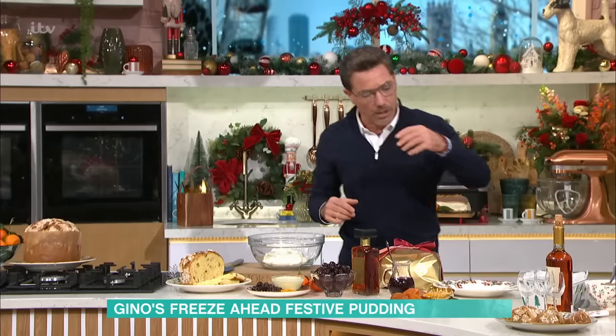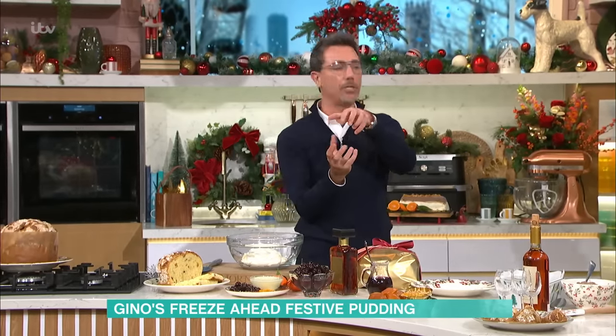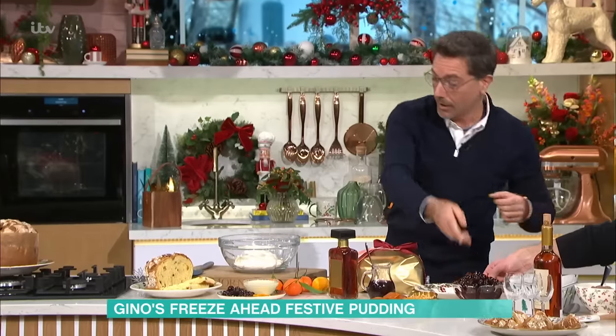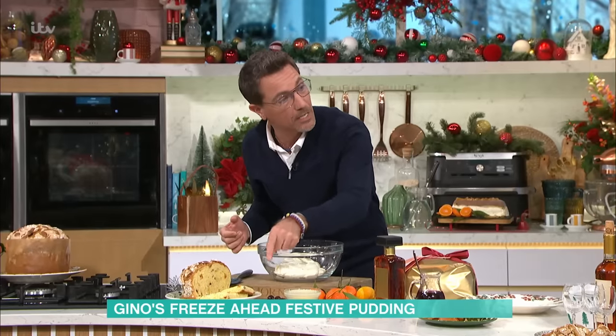The ingredients are very easy. I've got candied peel, hazelnuts, amarena cherries — which you can buy in a jar, very tasty — and they come with this liquor. Fantastic. Amaretto liqueur. Then I've got condensed milk, orange zest, and cherries.